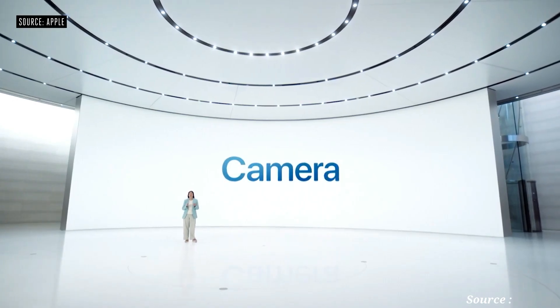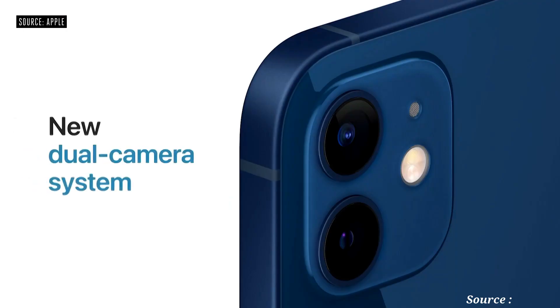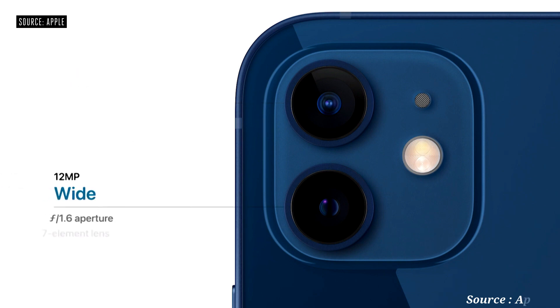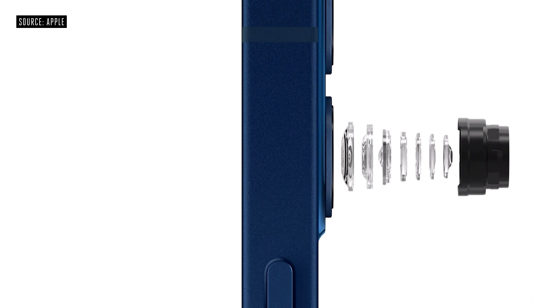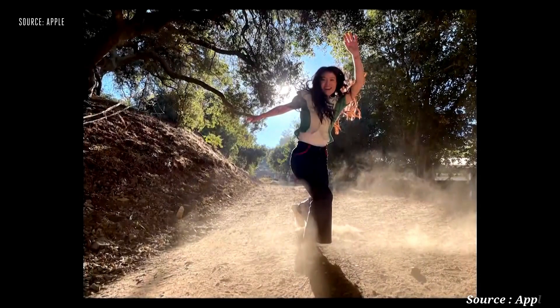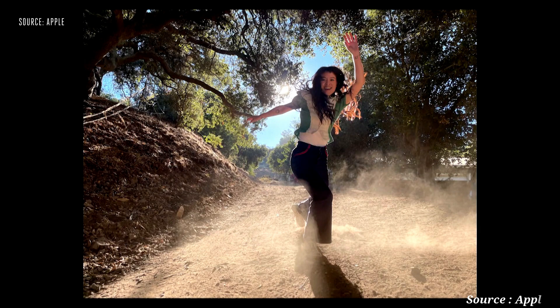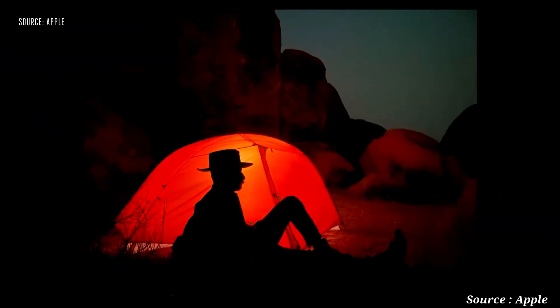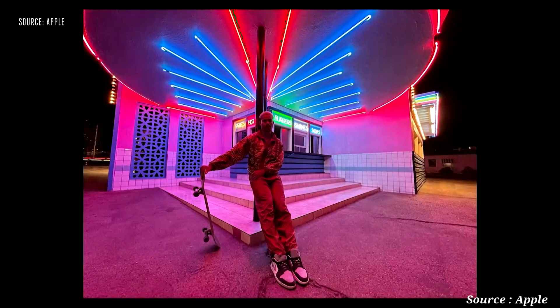A14 Bionic combines with our cameras and powerful software to deliver the new dual camera system of iPhone 12. It has the ultra-wide camera that people love, and a new wide camera with an f1.6 aperture — our fastest yet. We developed our first seven-element lens to maintain sharp detail from edge to edge. Smart HDR 3 now understands scenes with machine learning and applies more adjustments to distinct parts of the photo. Night mode on iPhone 12 gets even better — the faster aperture captures more light, and we are now expanding night mode to all cameras, including the ultra-wide and front TrueDepth camera for night mode selfies.